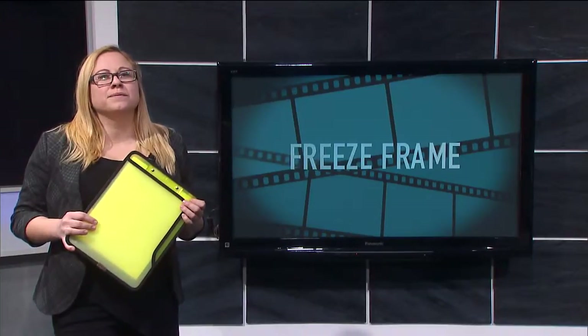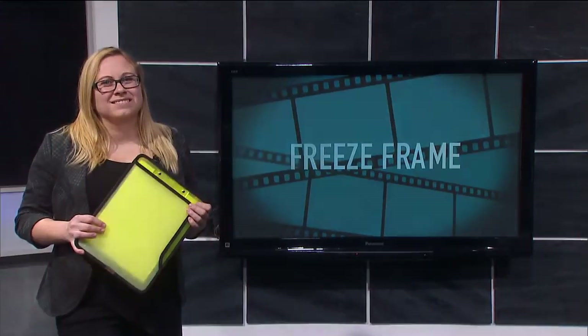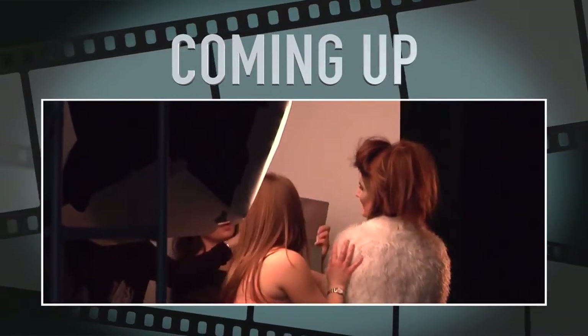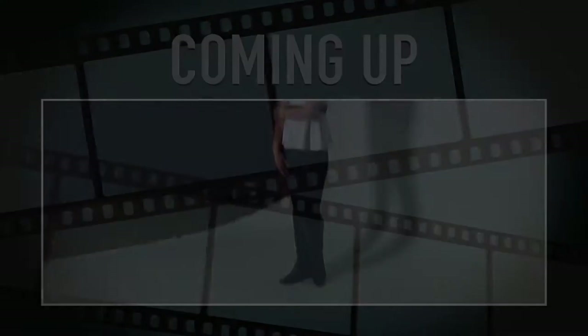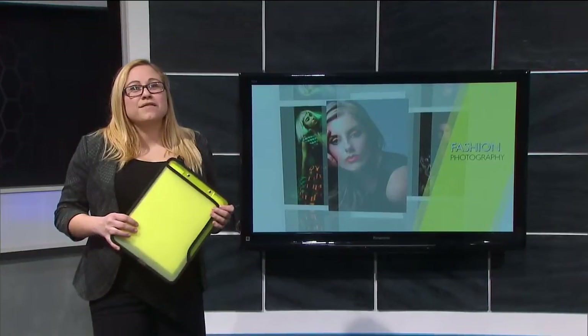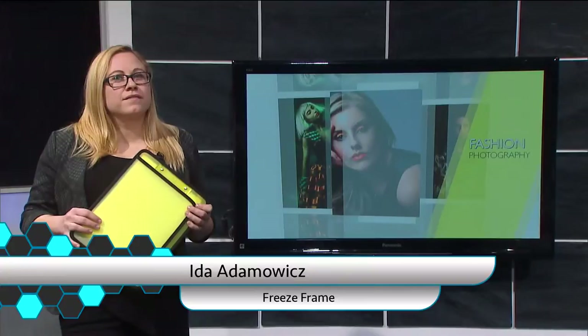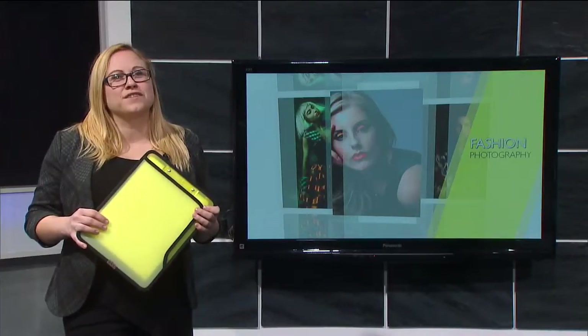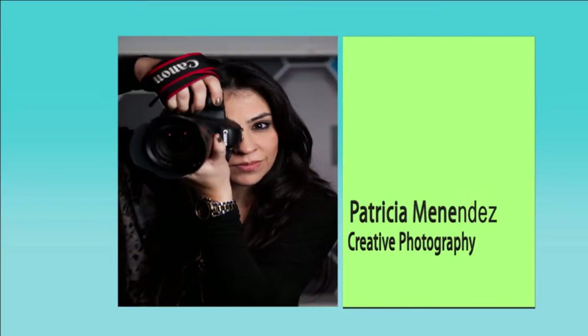We're going to take a break, and when we return we'll see some Mohawk College students in action. It's time for a friendly competition. Mohawk College has a creative photography still in motion diploma program, and today we are going to feature two photographers pursuing a career in fashion photography — Jade Prentiss and Patty Menendez, who are second year students. Let's learn a little bit more about each of their unique styles.